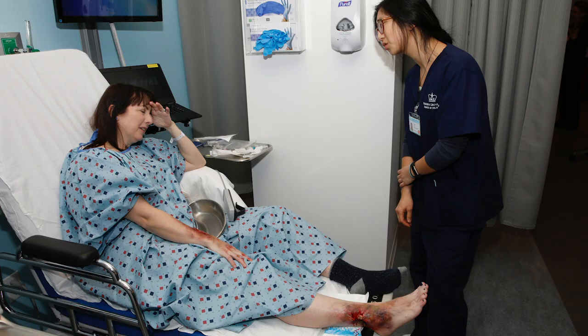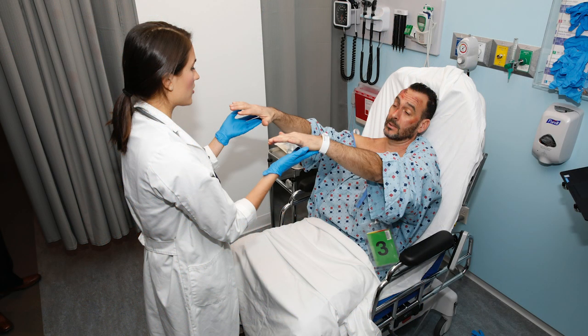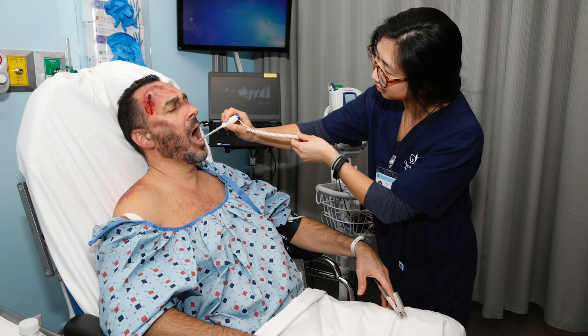In addition to our mannequins and technologies, we also have resources such as standardized patients — specially trained actors that come into the center and play the role of a patient so that students can practice their communication and health assessment skills with an actual real live person.